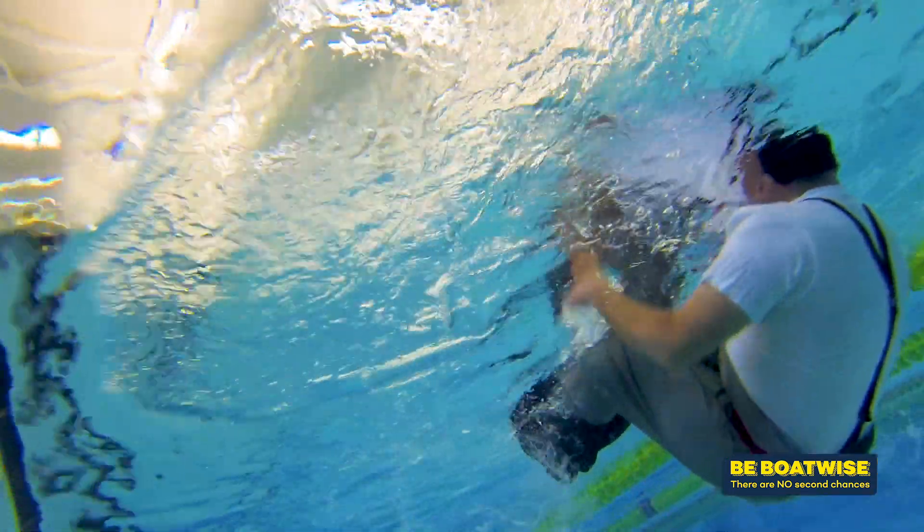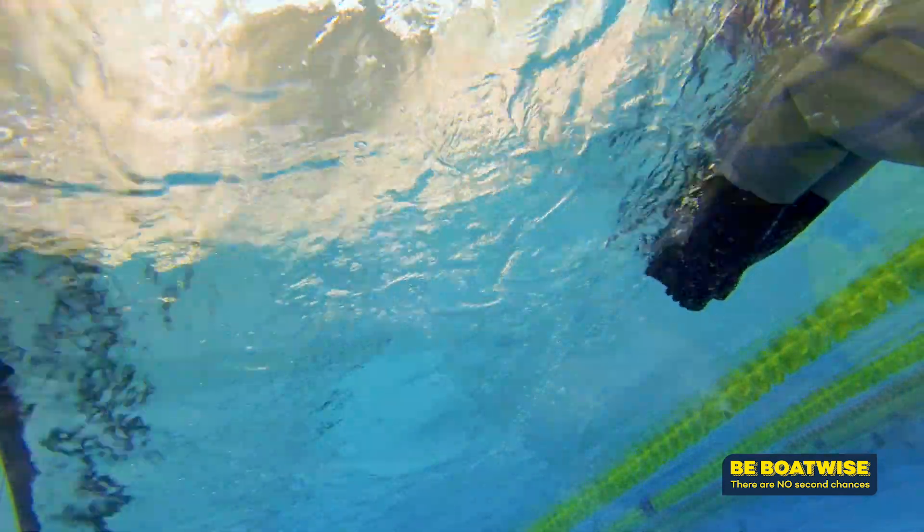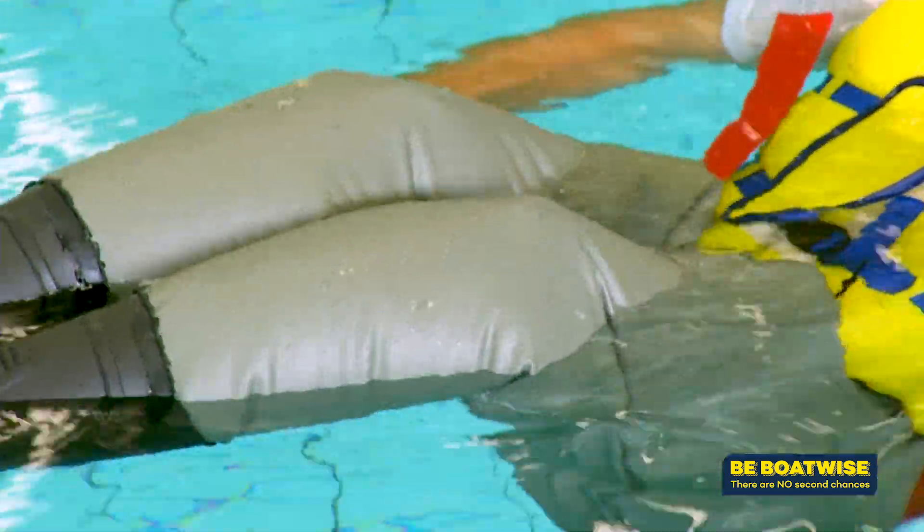The main issue around waders is that people wear them in a way that makes them a liability. They can flood with water, which makes it difficult to swim and difficult to get out of the water. What we do is train people to trap air in the waders and to turn them into an asset rather than a liability.